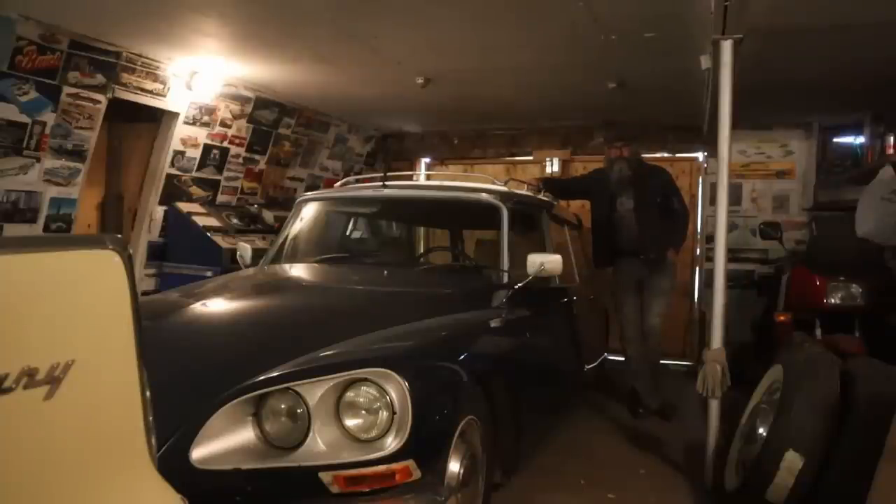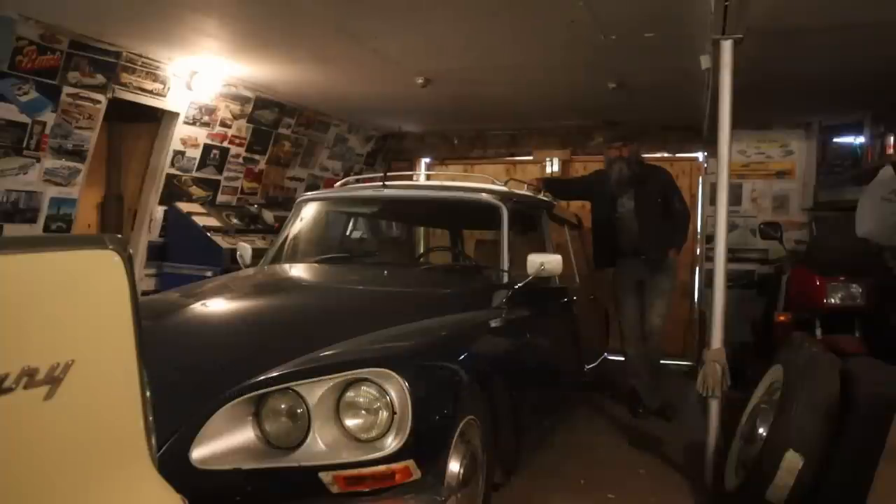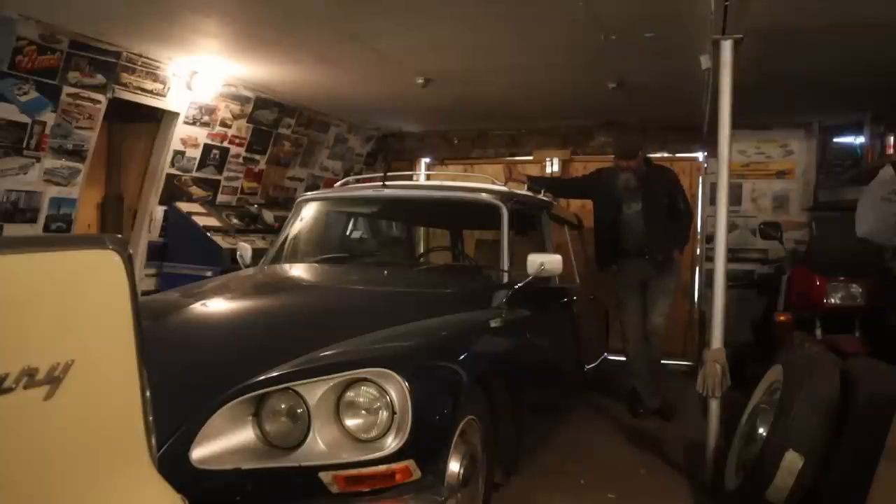Hey guys, it's springtime and the snow is finally going away. One of my favorite things to do is open up the old barn and see what we can take for a drive. Today I thought it'd be fun to get the old DS out — this is a 1971 Citroën DS Safari.